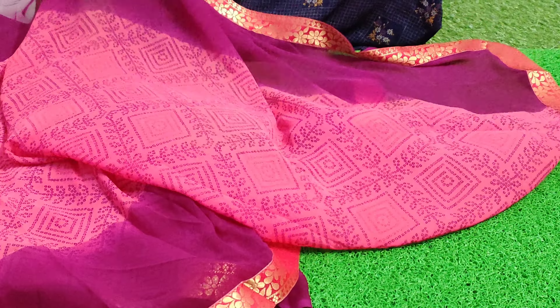Almost all the sarees come with a blouse with a border in the same sari design, and the length is included so that when you purchase them you get a complete matching set. Thank you.